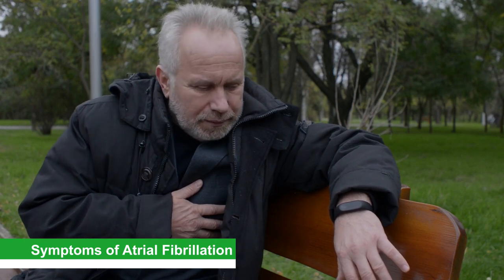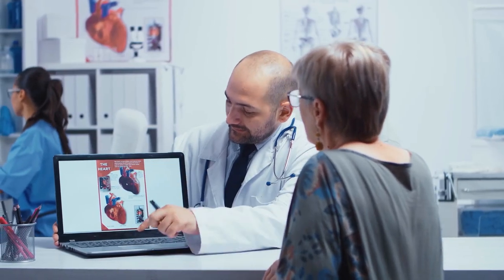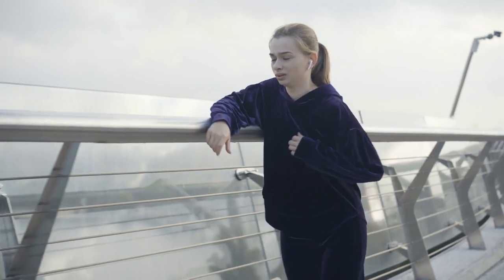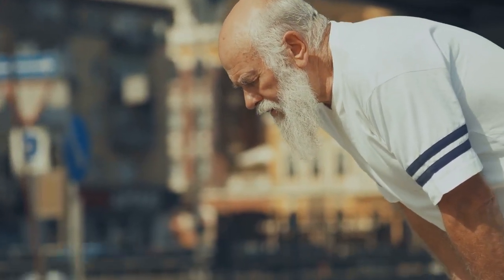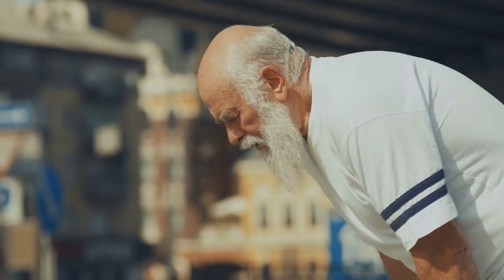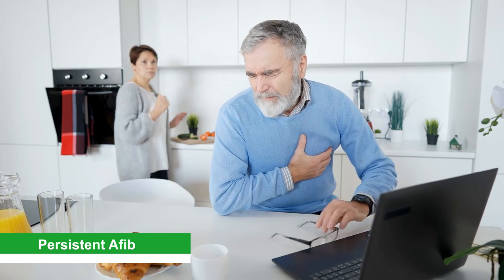Symptoms of Atrial Fibrillation. There are two kinds of heart rhythm irregularities in AFib. First is paroxysmal AFib, which comes and goes, sometimes around exercise or stress, and can stop on its own — usually lasting minutes to hours. The other is persistent AFib, which continues and does not stop on its own, with episodes lasting longer than one week. Long-standing persistent or permanent AFib episodes can last longer than one year.